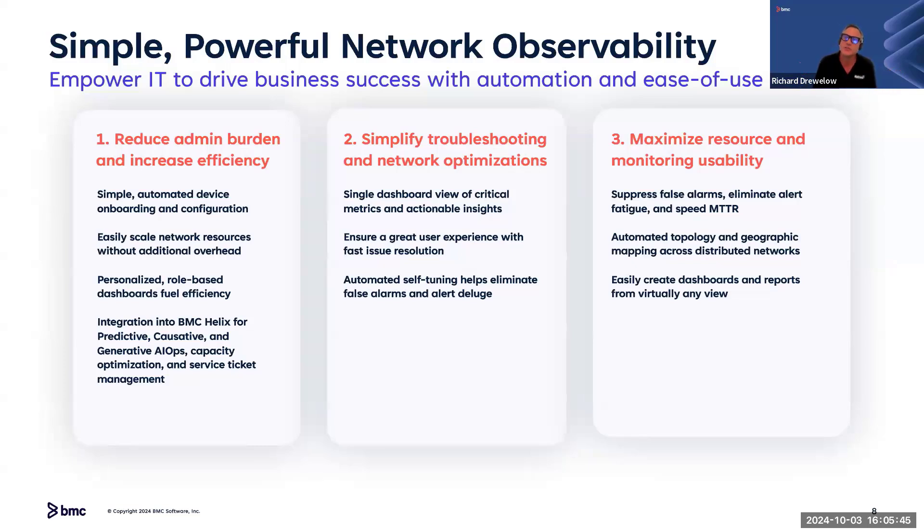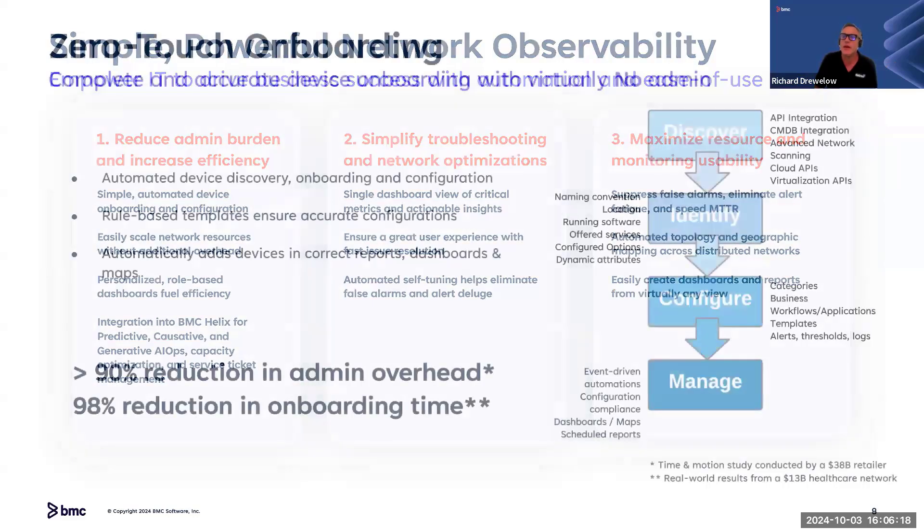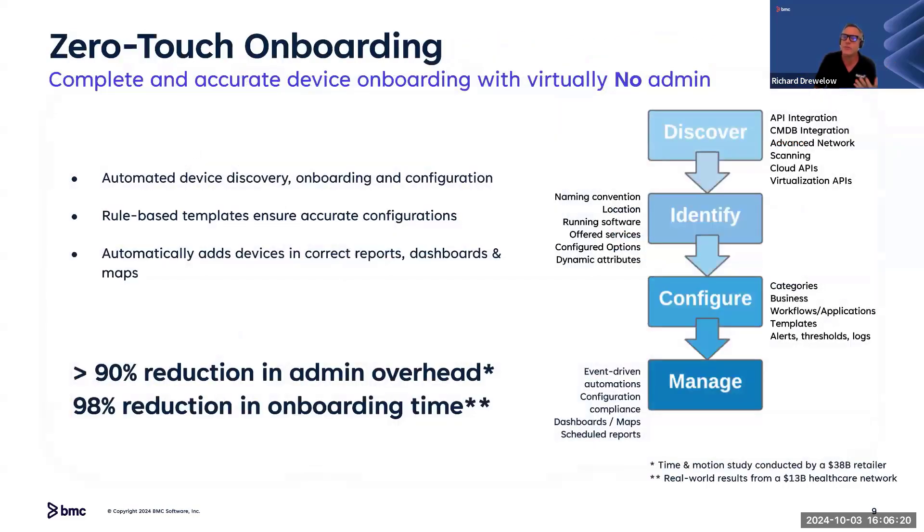The drag-and-drop dashboard is simple and easy to use, versus competitors that require coding. We focus heavily on event correlation, congregating alarms, suppressing devices that are not the core issue, and getting to MTTR quickly. Managing incidents intelligently — doing things like automated layer two and layer three topology mapping — is vital to the platform.